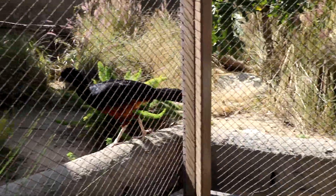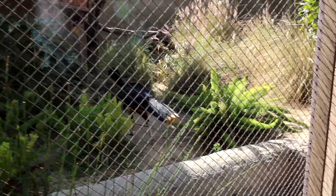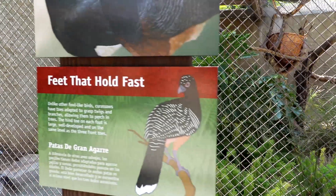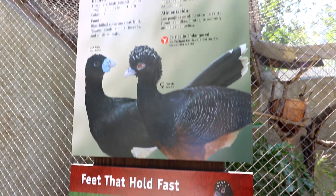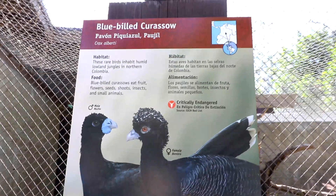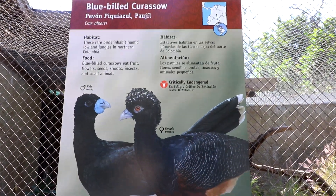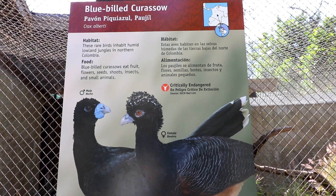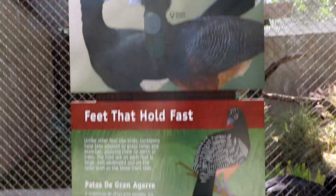Male curassows are usually bigger than females. They eat fruit, worms, insects, snails, crayfish, and sometimes carrion. They are primarily terrestrial birds, feeding on the forest floor.